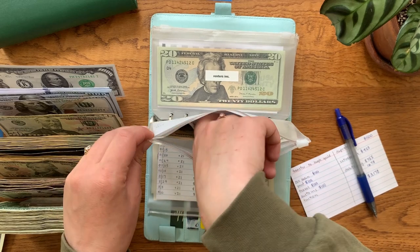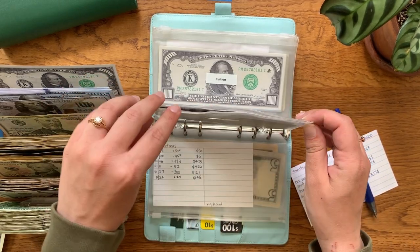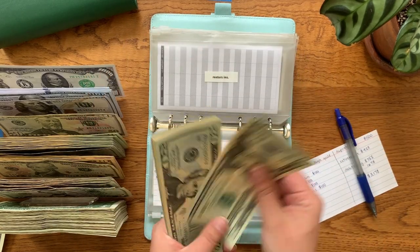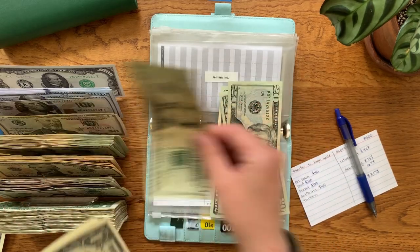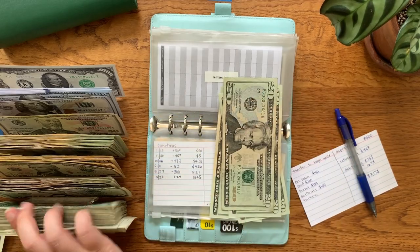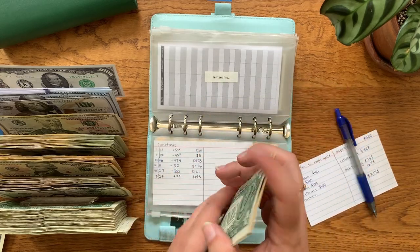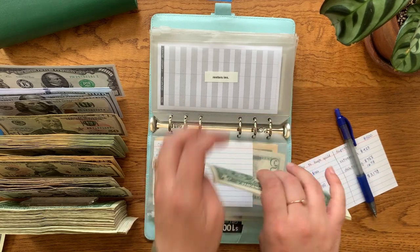That's the second time recently my phone has cut off on me, so I don't know if my storage is too full or what, but I'll have to go through and figure out what's going on there. Renters insurance should be at $92 — I'm just going to do this bit by bit: $10, $20, $40, $60, $80, $90, $91, and $92.